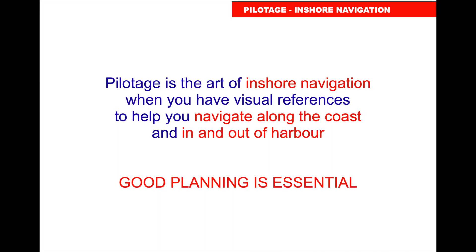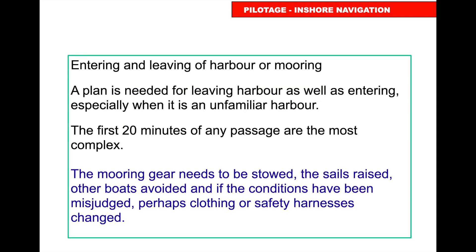Pilotage is the art of inshore navigation when you have visual references to help you navigate along the coast. Pilotage is when you can see the land; navigation is when you can't see the land.